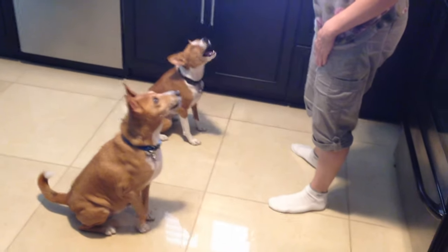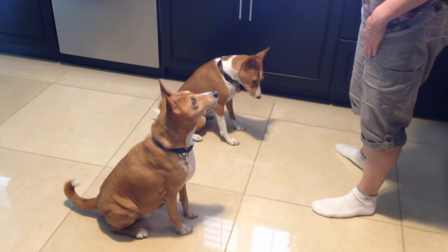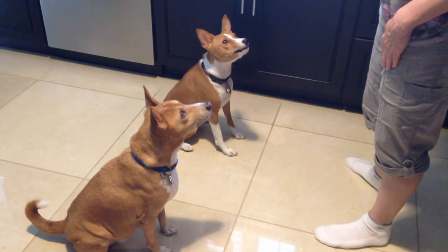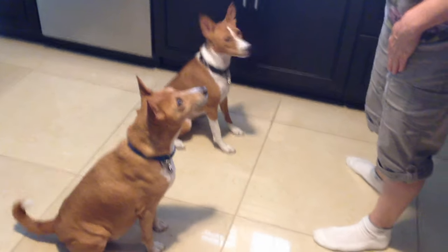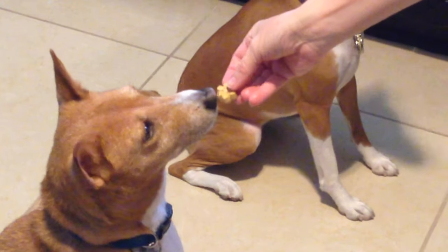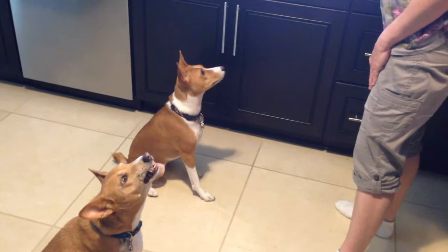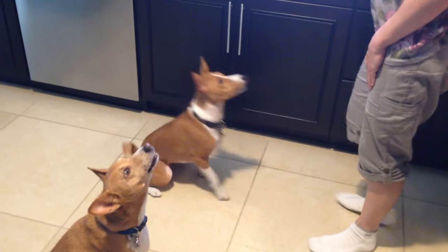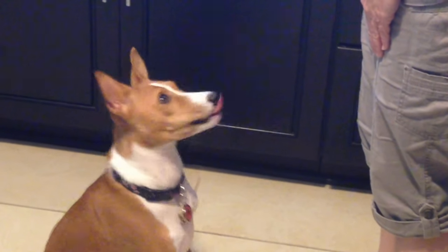What do you got to say to Mama? Talk to Mom. What you got to say, beautiful? Come on, handsome. Louder. Nice. You say Mama — Mama, Mama.